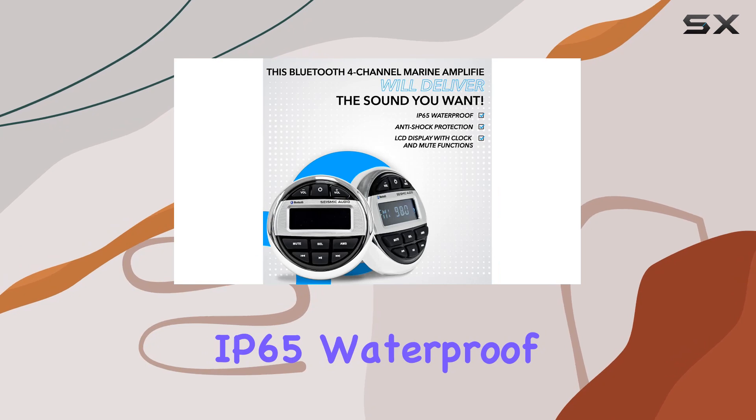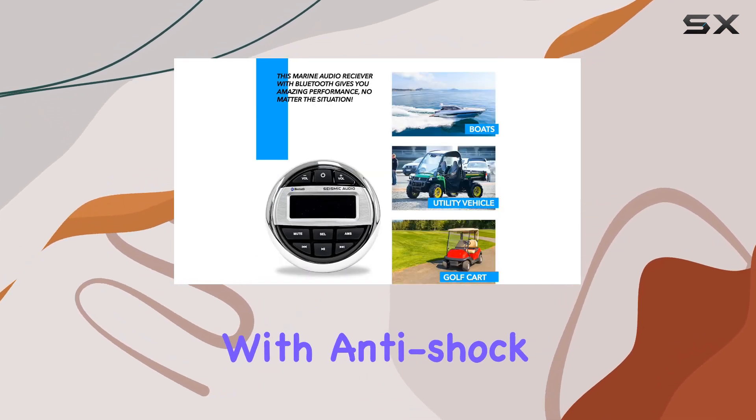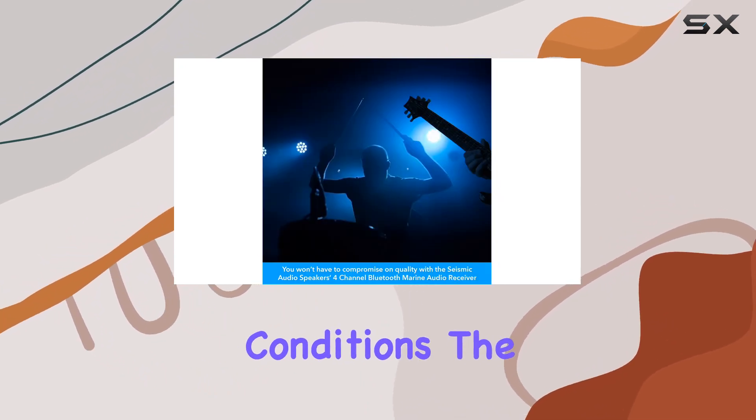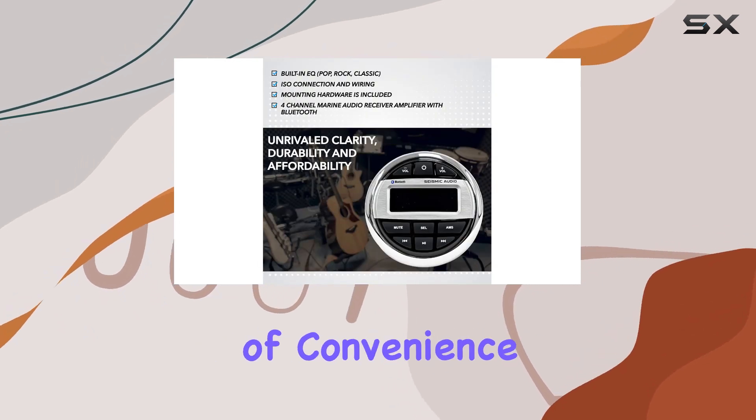The IP65 waterproof rating makes it perfect for marine environments, with anti-shock protection ensuring a smooth listening experience even in turbulent conditions. The LCD display, featuring clock and mute functions, adds a touch of convenience.